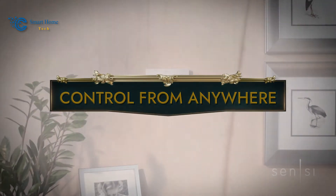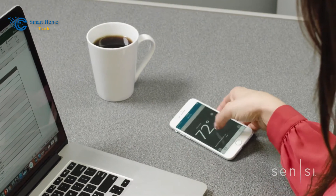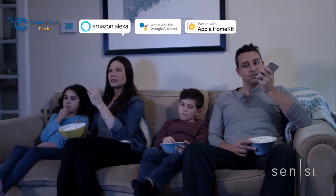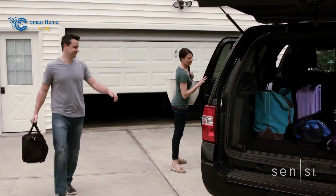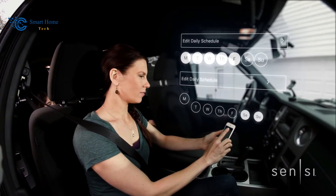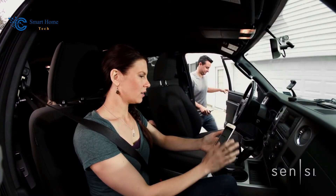Number 3: Control From Anywhere. Imagine adjusting your home's temperature with a few taps on your smartphone, no matter where you are. The top-rated mobile app for Android and iOS devices seamlessly connects you to your Sensi Smart Thermostat. With this app, you can effortlessly manage your home's comfort settings, ensuring that you step into a perfectly cozy environment whenever you return.